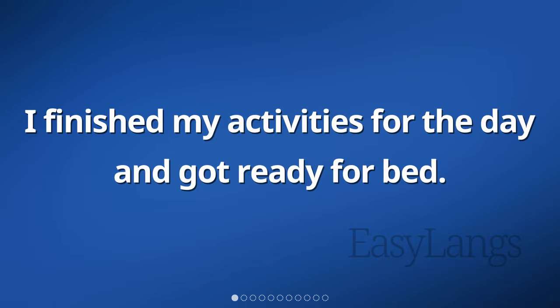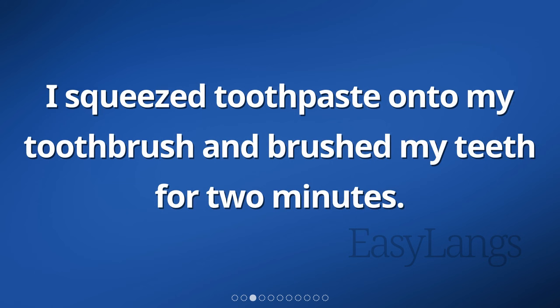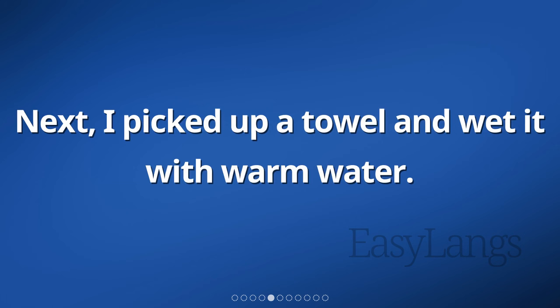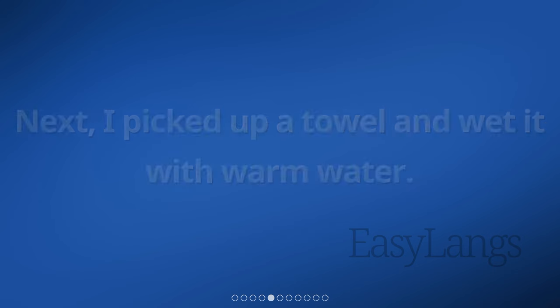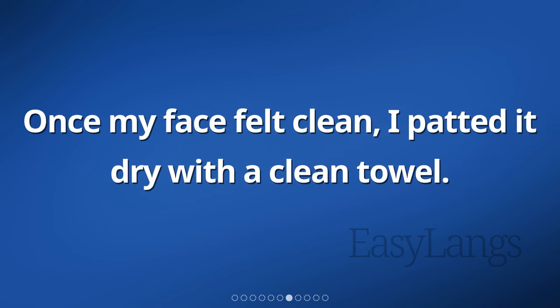I finished my activities for the day and got ready for bed. First, I went to the bathroom to brush my teeth. I squeezed toothpaste onto my toothbrush and brushed my teeth for two minutes. After that, I turned on the faucet and rinsed my mouth. Next, I picked up a towel and wet it with warm water. With the wet towel, I gently washed my face to remove any dirt or oil. Once my face felt clean, I patted it dry with a clean towel.